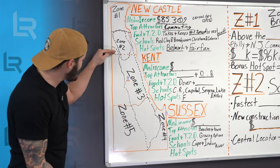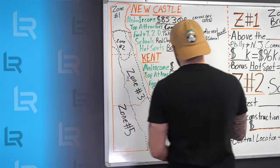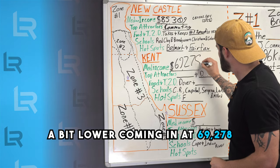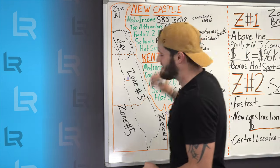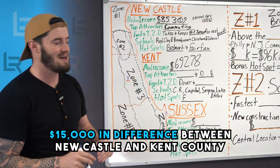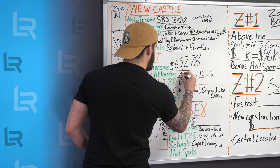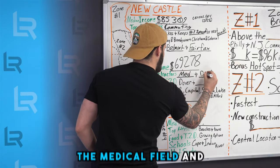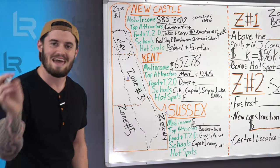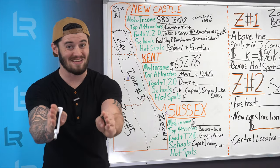Let's go into Kent County — our central county. Median income is going to be a bit lower, coming in at $69,278. That is significantly lower — about $15,000 difference between New Castle and Kent County. Kent County's top attractors are what drive some of that median income: it's the medical field and the Dover Air Force Base. The medical side and the military side — the two big M's — are big movers in Kent County.